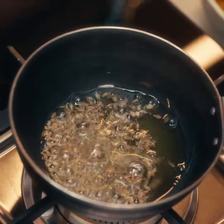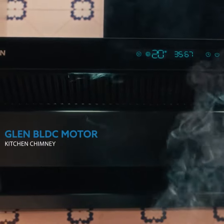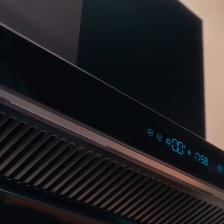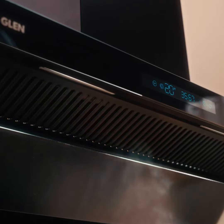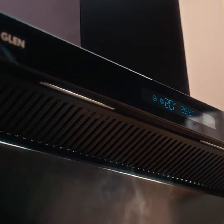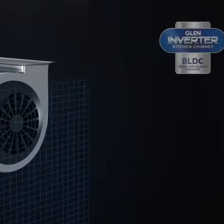And that secret ingredient is Glenn BLDC Motor Kitchen Chimney — presenting your ultimate kitchen companion, effortlessly embodying style, functionality and innovation, and revolutionising kitchens everywhere. We believe in not just improving but transforming your cooking experience.